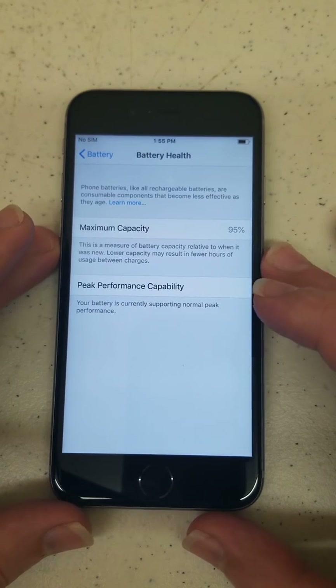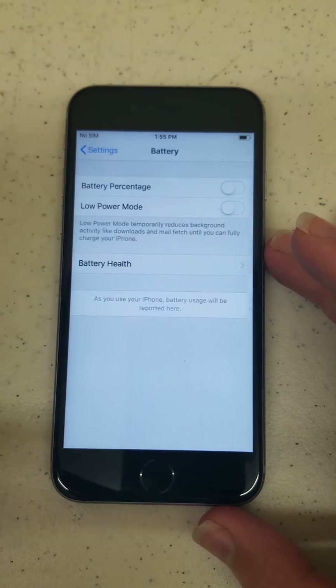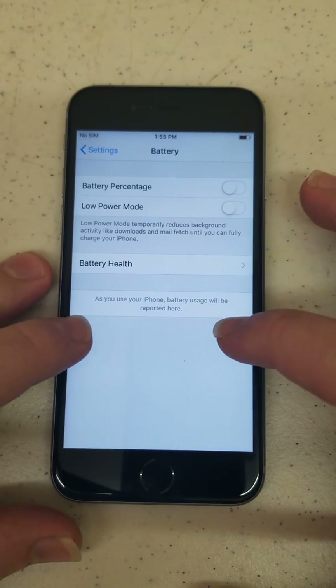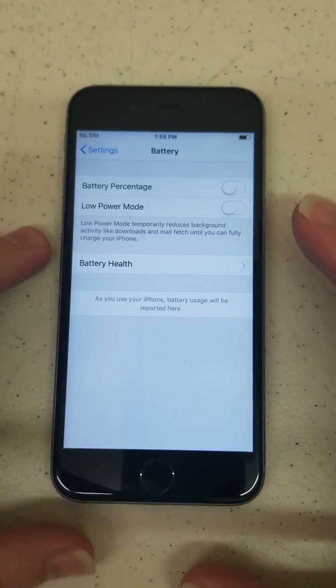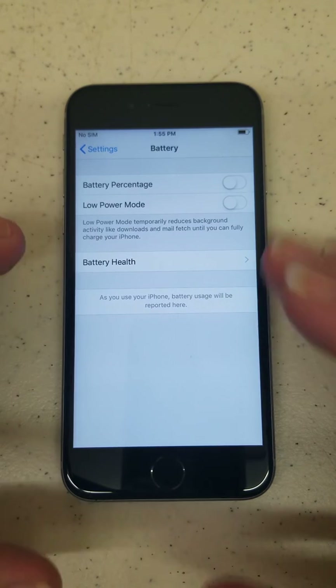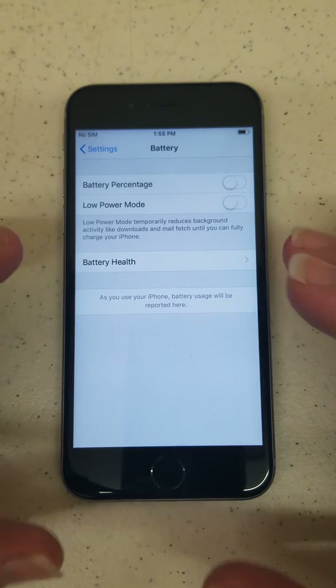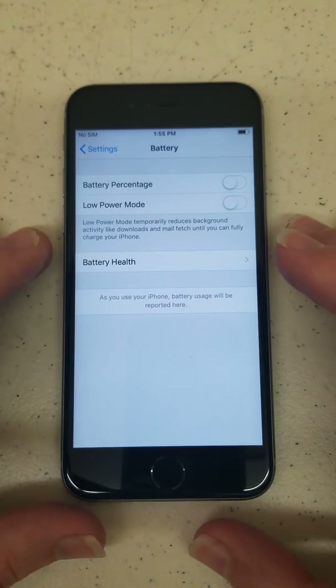Now if the battery shuts off on you randomly, I would definitely tell you to get it replaced at that point. And if you go back, as you see down here at the bottom where it says 'as you use your iPhone, battery usage will be reported here.' It'll tell you all sorts of useful information — if the screen's on a lot, which is what's draining the battery, what apps are draining the battery and using the battery the most. It's very versatile.